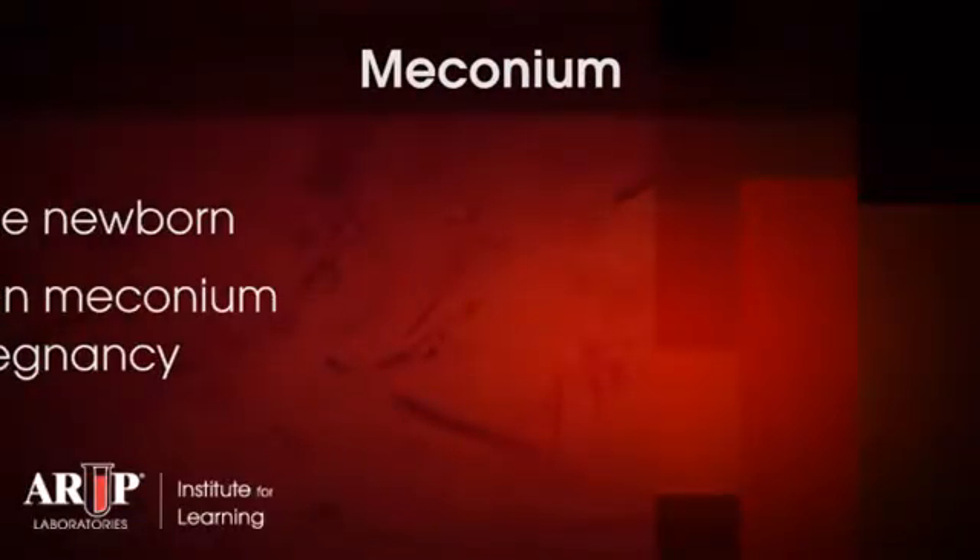Drug testing to identify and characterize an exposure in an infant is most commonly performed with meconium. Meconium is the first stool of the newborn, and it's thought that drugs accumulate in the meconium throughout the pregnancy. Meconium is probably most useful at identifying exposures during the last trimester, and can detect some drugs used during delivery.